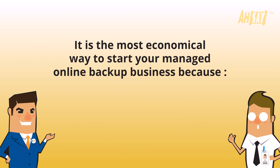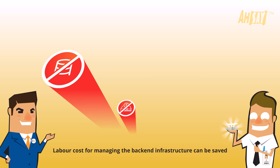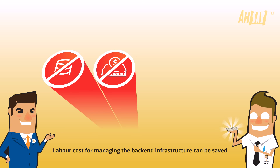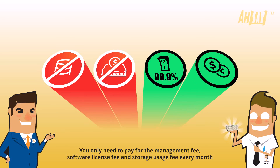It is the most economical way to start your managed online backup business because no hardware investment is required, labor cost for managing the back-end infrastructure can be saved, and 99.9% service uptime is guaranteed. You only need to pay for the management fee, software license fee, and storage usage fee every month.